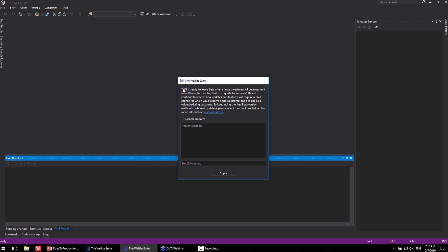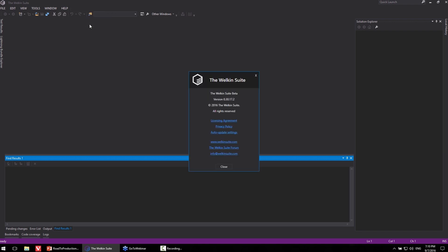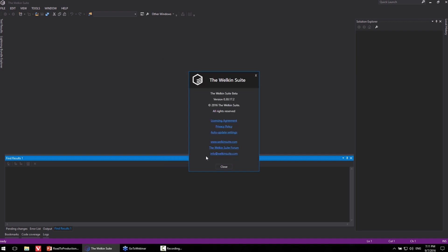Now I want to show you one more thing. If you switch to the latest version of WalkingSuite, you'll see a pop-up that allows you to disable updates. You can enter a reason and your email. If you change your mind later, you can re-enable updates by going to Help > About WalkingSuite > Auto Update Settings, uncheck 'Disable Updates,' and the auto-updater will download the latest production version.